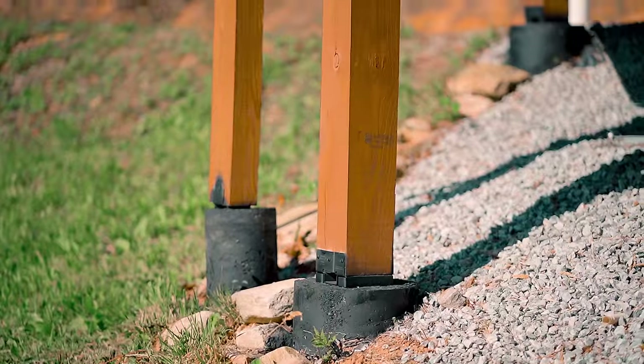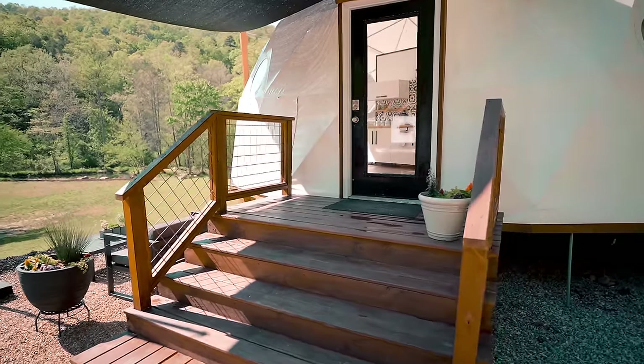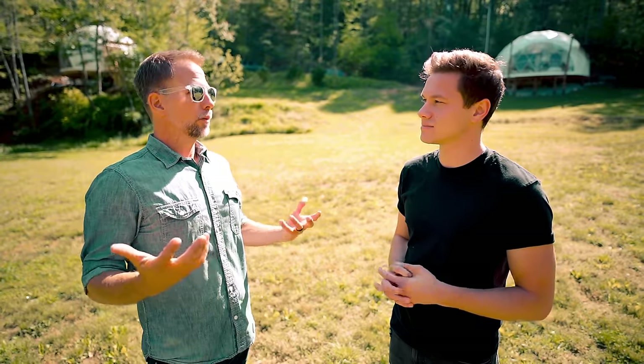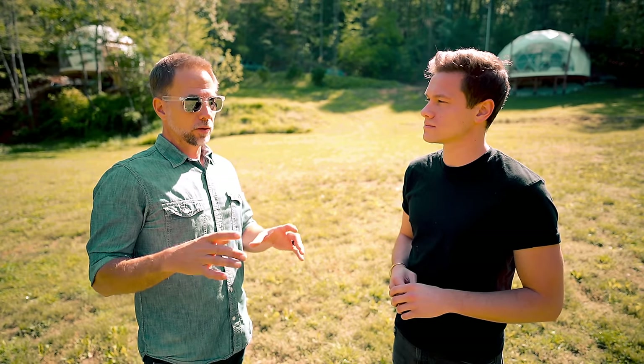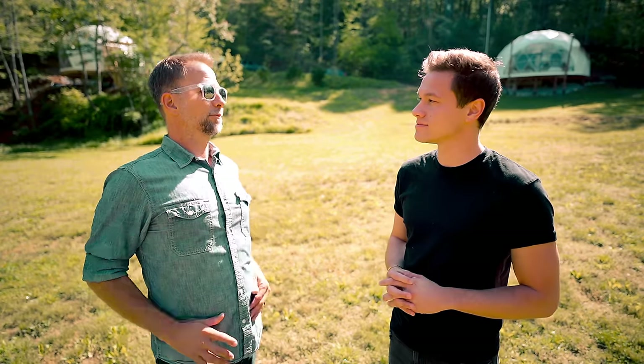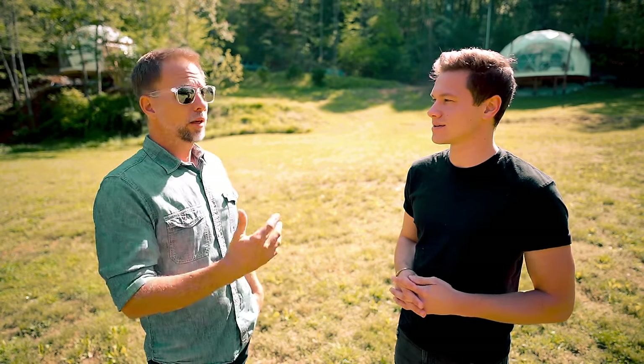We did what's called a pier and beam foundation — like a deck, but sitting on concrete with rebar, going 30 inches into the ground. Not everybody needs to do that. If you're just putting it on your property more casually, you can set it on these little concrete deck blocks you can buy at Lowe's or Home Depot — just a little cinder block you set right on the ground. For us, it needed to go beneath the frost line, which is 18 inches. Every part of the country is a little different and has its own requirements, but if you just want to put it in your backyard, you can simply set it on those deck blocks and enjoy it.